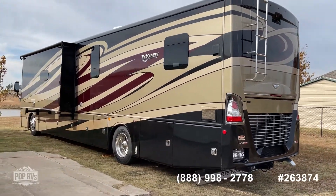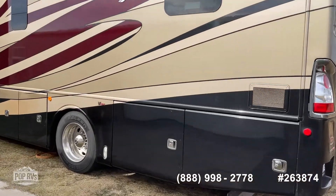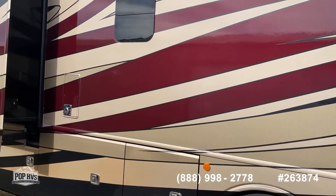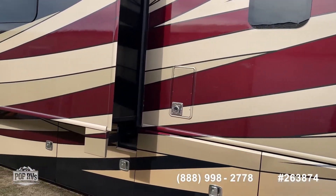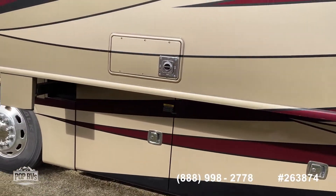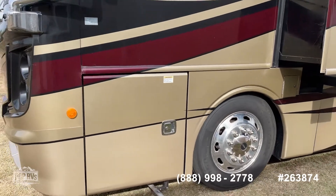The roof is nice and tight, paint's clean. It could use a good detailing, but all in all, this coach shows it's been well taken care of. I'll detail more of the interior pictures and specs in the listing itself.